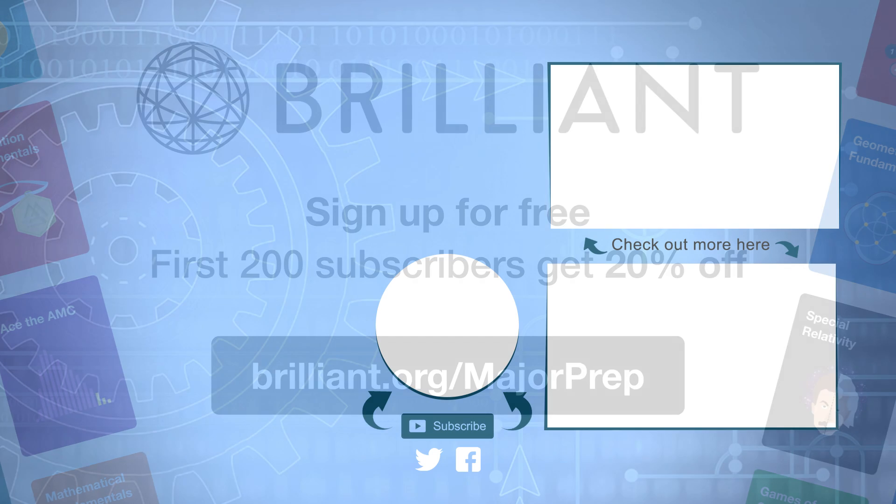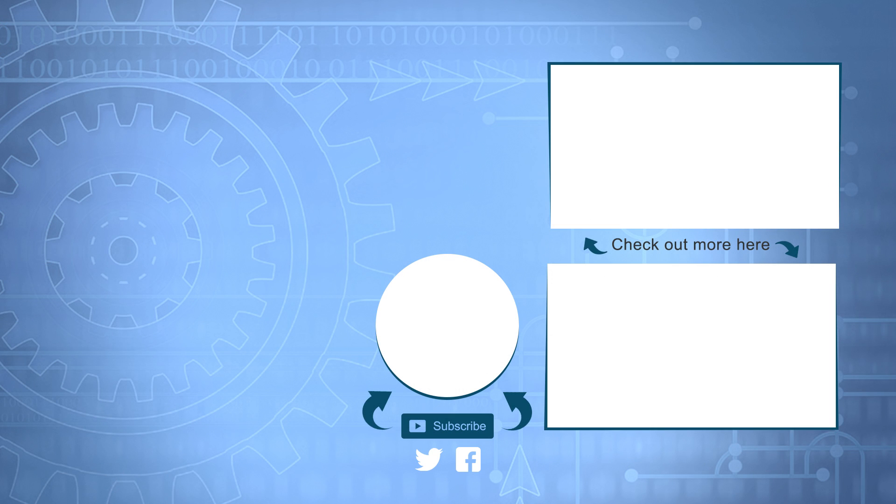And with that, I'm going to end the video there. If you guys enjoyed, be sure to like and subscribe. Don't forget to follow me on Twitter and join the MajorPrep Facebook group for updates on everything. Hit that bell if you're not being notified, and I'll see you all in the next video.